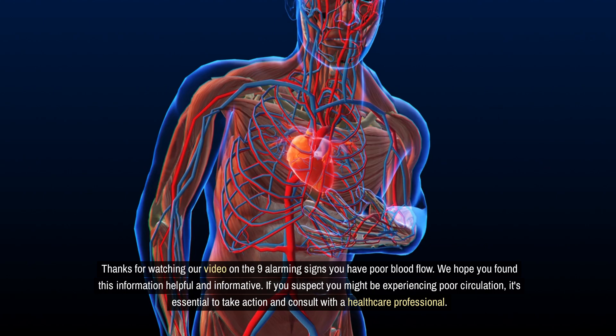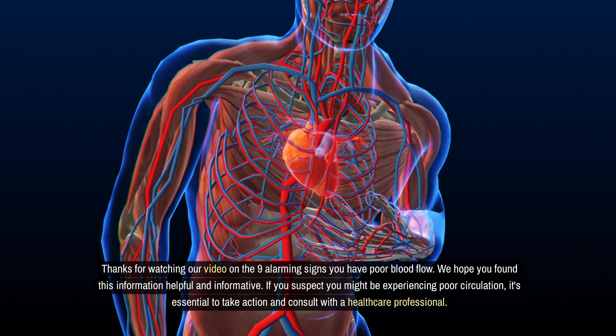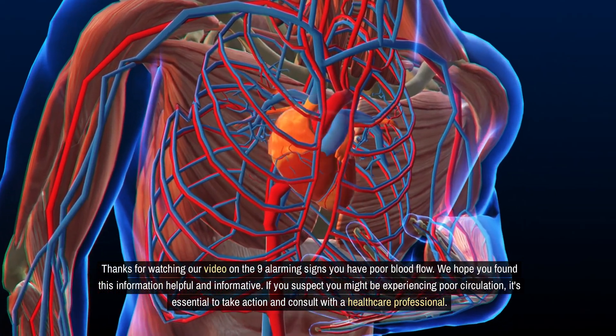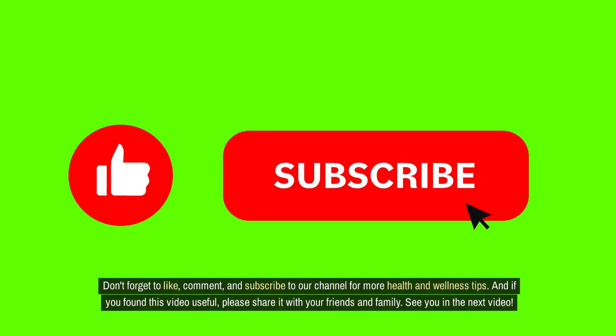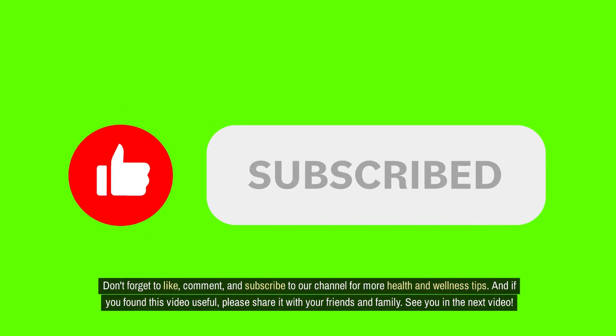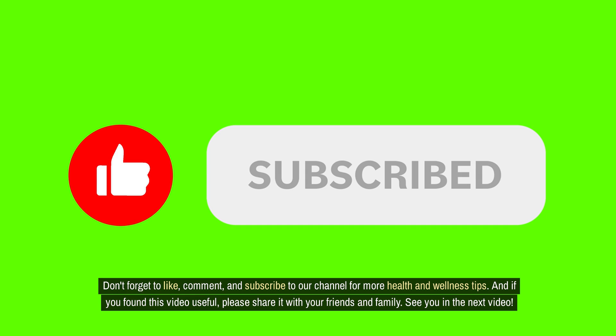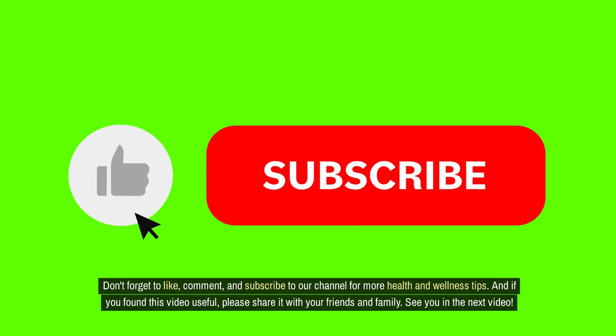If you suspect you might be experiencing poor circulation, it's essential to take action and consult with a healthcare professional. Don't forget to like, comment, and subscribe to our channel for more health and wellness tips. And if you found this video useful, please share it with your friends and family. See you in the next video.